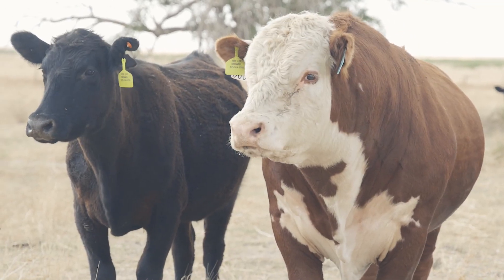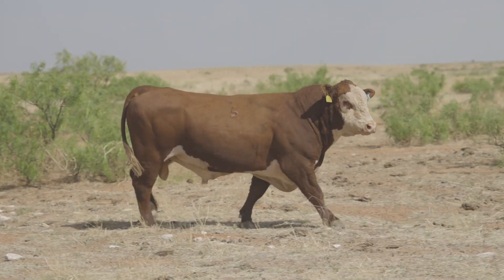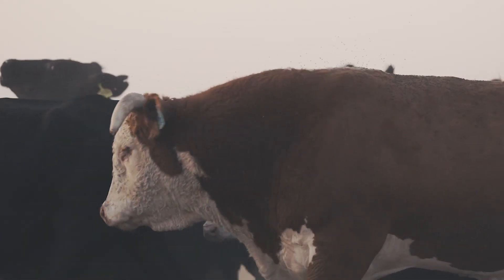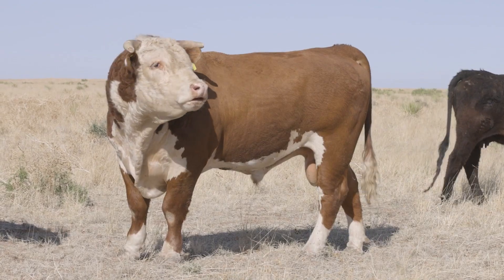The longevity of these bulls is their feet. They don't break down. Coming out here to this desert country, they've got to have good feet to be able to travel. Getting on top of these cows and coming off on these rocks, we need them bulls to keep going. We want them not to have a lot of feed put in them to get them to breed back.